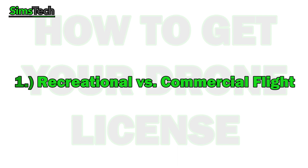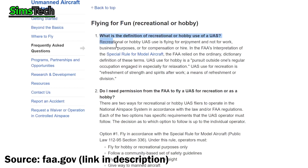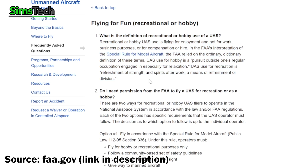First off, drone license and Part 107 certification are the same thing, so I'm going to use them interchangeably. Number one: recreational flight versus commercial flight. Recreational flight is flying just for fun — flying in your backyard or flying just to put some videos up on YouTube or whatever. You do not need a Part 107 certification for that.